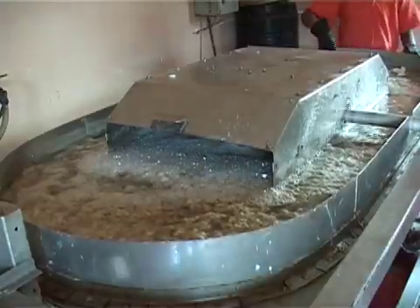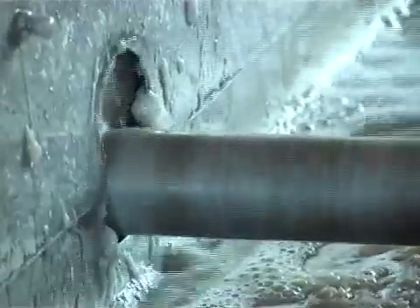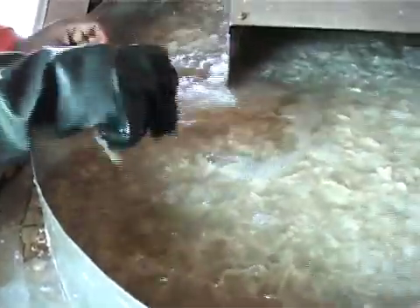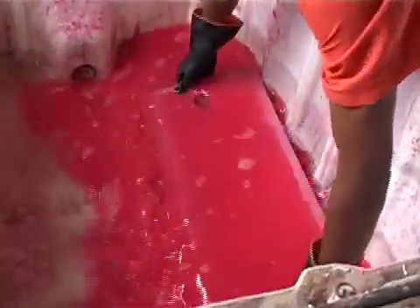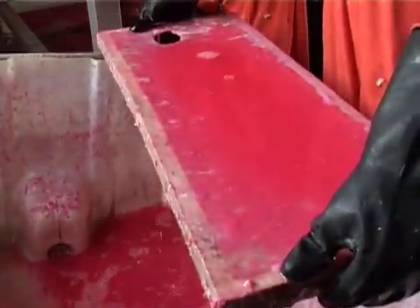After boiling, the fiber is transferred to a beating machine which uses power to shake the material into a pulp. The pulp is run around and shaken to loosen it up and break down the components into a loose liquid. It is then channeled to an open container to enhance quick scooping, where it is placed onto a screen to be taken outside in the sun.